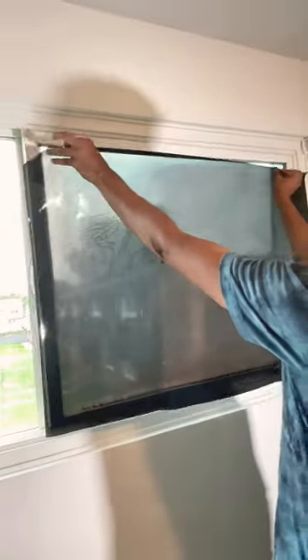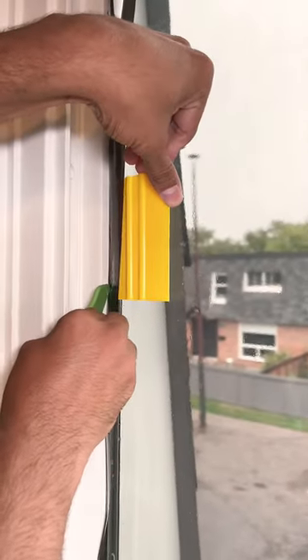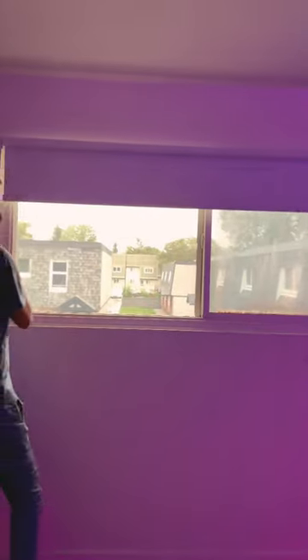It comes with an application spray, exacto knife, and a scraper. It literally took a couple of minutes to get the job done, and I'm so happy with the output.